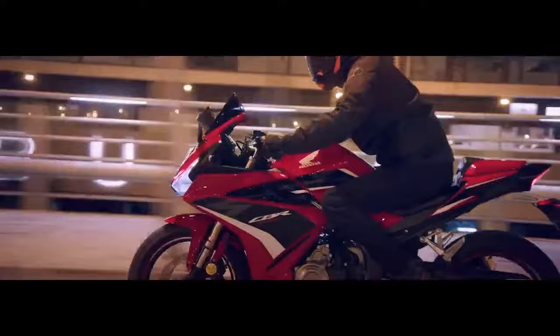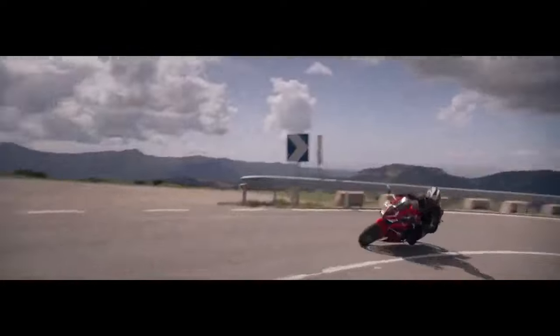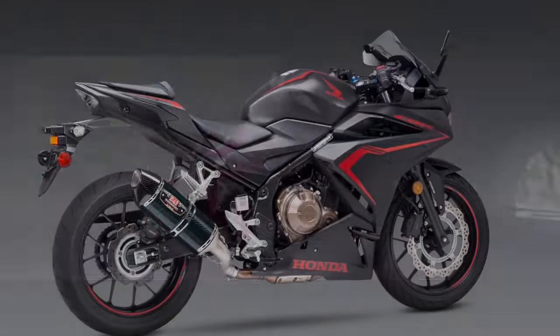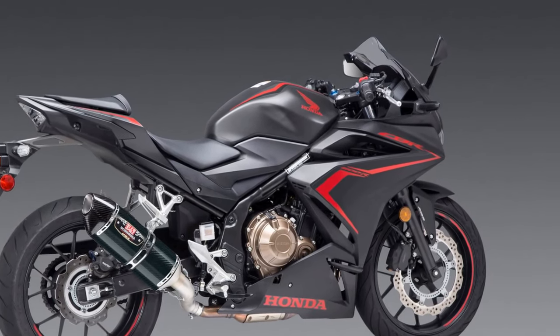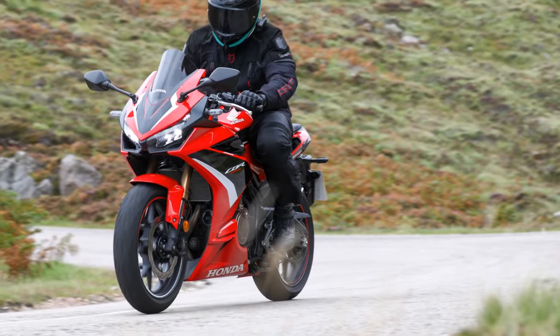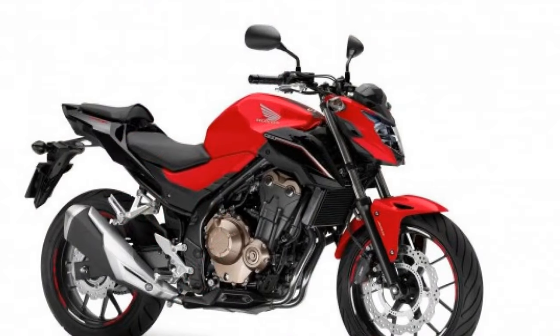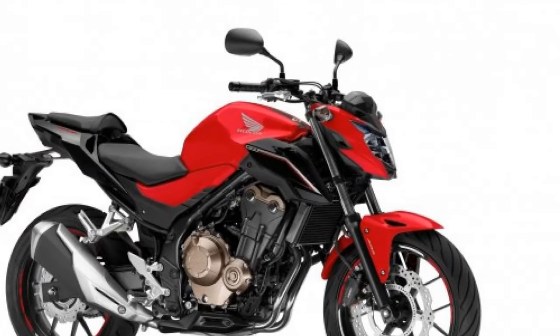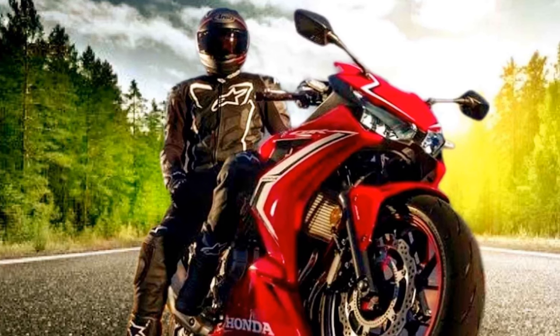Pro 3 — Attractive design: The CBR 500R features an aggressive, sporty design with full fairings, dual headlights, and sharp lines that not only enhance its visual appeal but also contribute to improved aerodynamics and wind protection. Pro 4 — Excellent handling: The lightweight chassis and well-balanced weight distribution, coupled with a capable suspension system, provide exceptional handling and stability. Riders can easily maneuver the bike through corners and curves with confidence. Pro 5 — Modern features: The CBR 500R comes equipped with an LCD instrument panel and ABS as standard, enhancing the riding experience and safety.